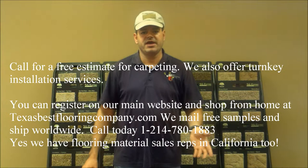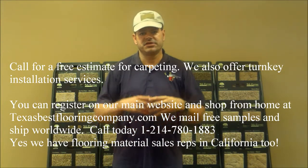We ship nationwide and we do installs of course in Oklahoma, Texas, Kansas, and anywhere in these local states. Thanks for watching our video. Have a great day and hope to see you and earn your business.